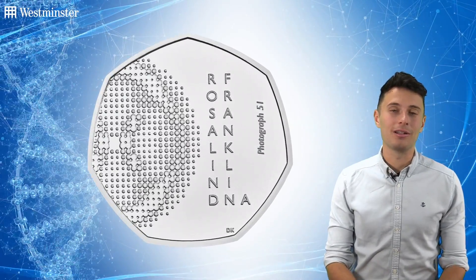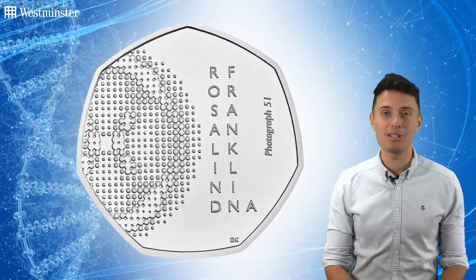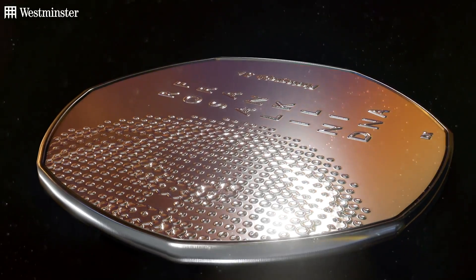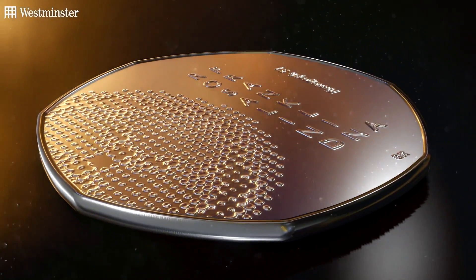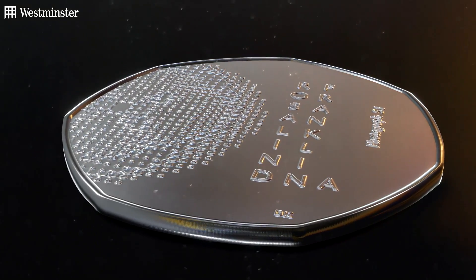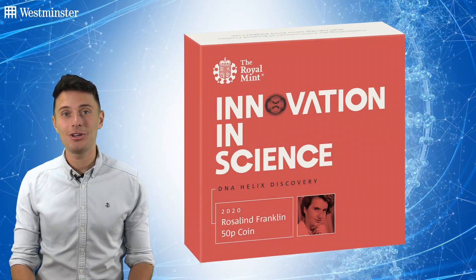And this new coin really is bursting with exciting numismatic firsts. Not only is Franklin the very first female scientist to be featured on a UK coin, but it's also the first time that Franklin's DNA story has featured on a UK coin too.